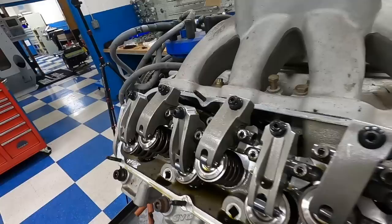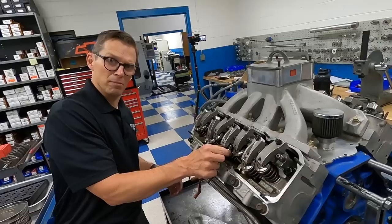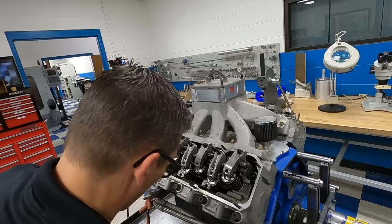Big old springs — 697 on those rockers. Those are big old springs. My buddy Billy Godbold is going to freak — he's like, oh yeah, there's free horsepower just by getting rid of those giant monsters.